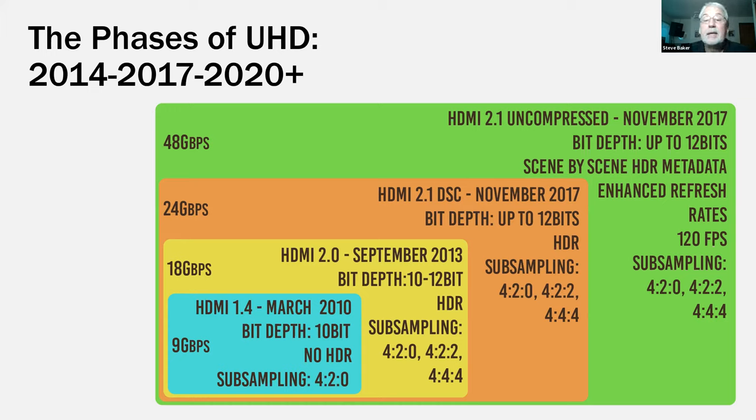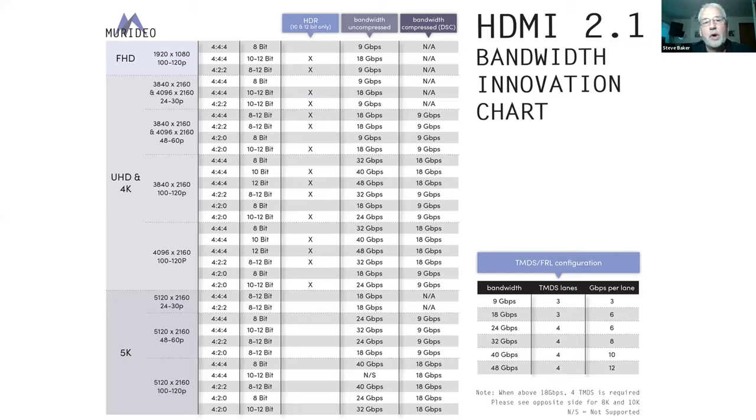Now we've introduced HDMI 2.1. The first phases give us 24-gigabit bandwidth signals, and as time goes on with uncompressed signals, we're looking at up to 48 gigabits. Through compression, we'll be able to manage most signals through 24-gigabit infrastructure, but you're going to want 48 gig or beyond to take advantage of the latest highest signal quality. An 8K chart shows all HDMI 2.1 resolutions — through 5K, compressed signals reach up to 18 gigabits; uncompressed up to 48 gigabits.